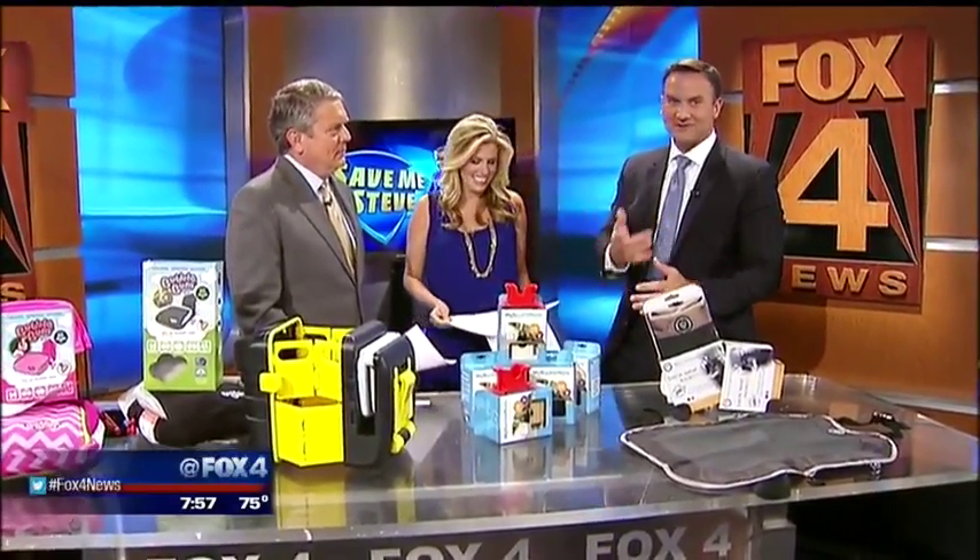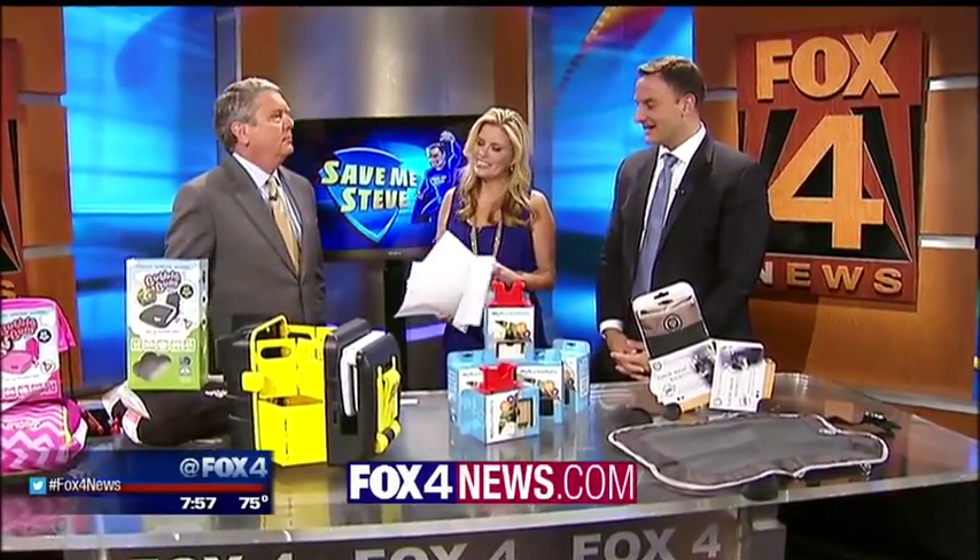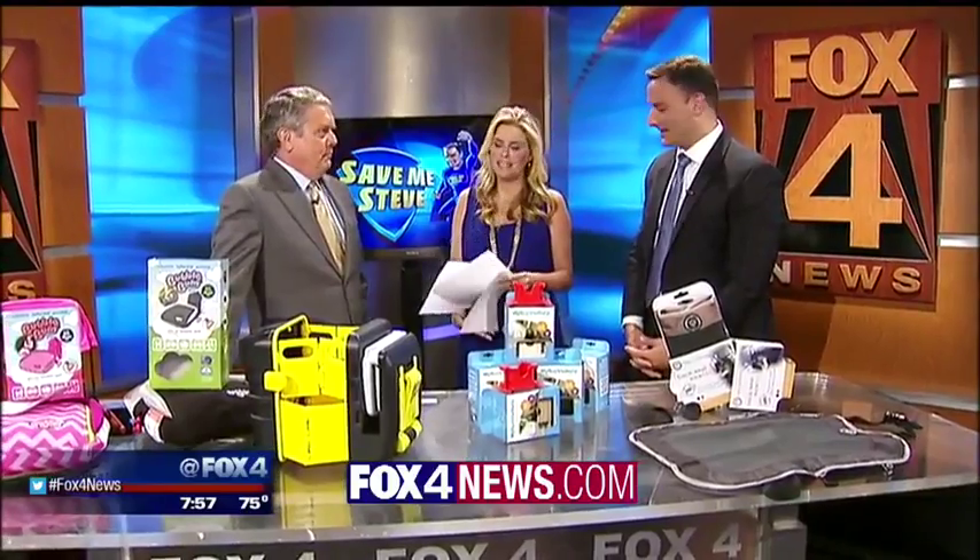Safe and affordable — links to all these things are right now at Fox4news.com. I've also got links on my Facebook fan page. Awesome, thank you Steve.